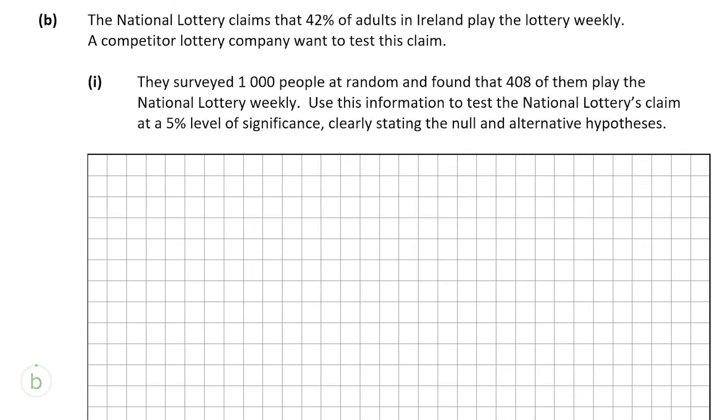Now we move on to part B. The National Lottery claims that 42% of adults in Ireland play the lotto every week, and a competitor lottery company wants to test this claim. B part 1 is worth 15 marks. They surveyed 1,000 people at random and found that 408 of them play the National Lottery every week. We're asked to test the National Lottery's claim at a 5% level of significance, stating the null and alternative hypothesis. We'll work out the margin of error, create a 95% confidence interval, and then state our conclusion — whether to fail to reject or reject the null hypothesis.